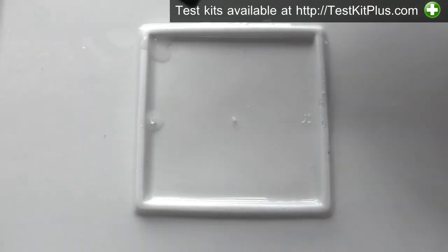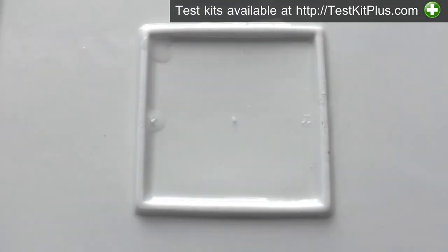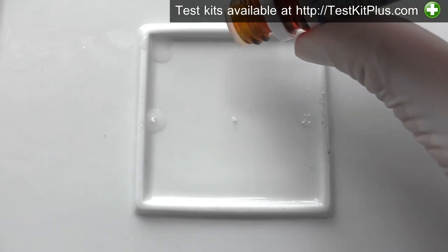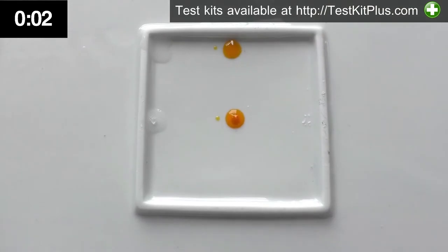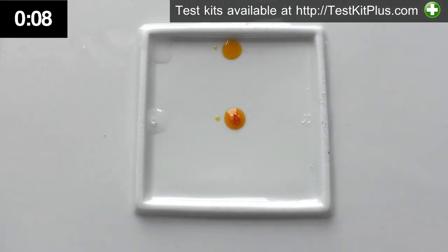Next is the Mandelin test, which does change colors with ketamine. Again I'll put a control drop so that you can see the color alone. Mandelin liquid is orange like this when it's fresh off the production line. After a day or two it'll be yellow on its own, which is normal, and it won't affect the reaction color. With ketamine, we'd expect a deep reddish orange with this test, which is what we're already starting to get.